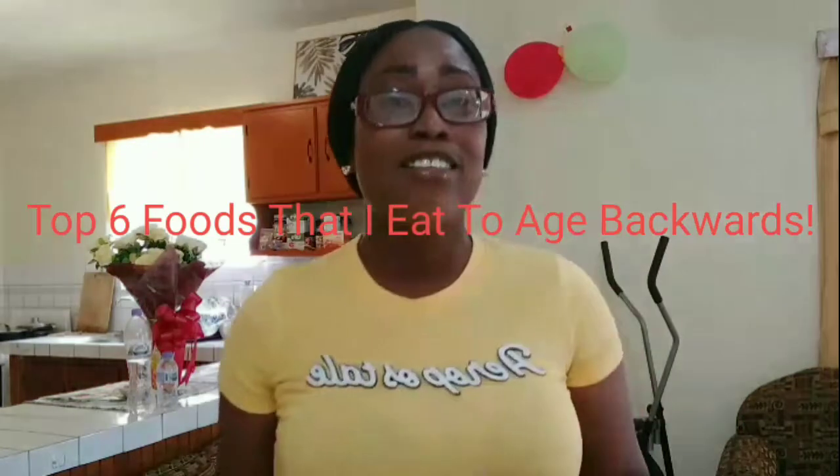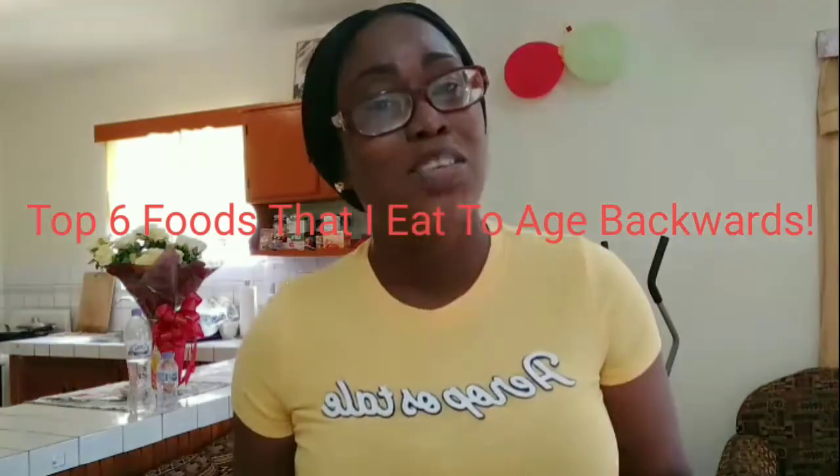Hello guys, welcome back to my channel. I'm Keisha J. Lewis and I'm back with another video on the top six foods that I eat to age backwards — in other words, the top six foods I eat to keep my skin looking younger and fresh. This is my own personal experience, I'm just sharing it with you, so in no particular order let me jump straight into the video.